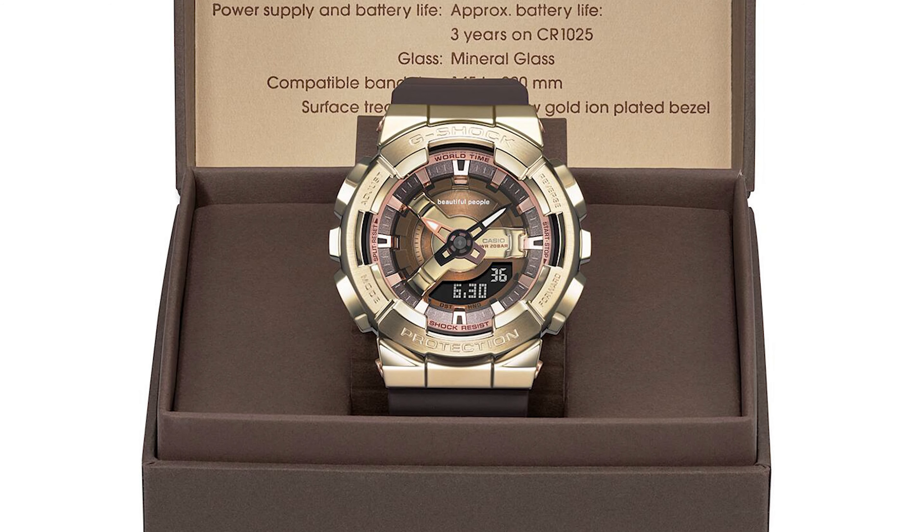GMS 110BP5A. Adding luxury flair to the rugged G-Shock style, the GMS 110BP5A represents a creative collaboration with the fashion label Beautiful People. This special edition timepiece features a complex dial with components in various brown tones. The concentric circular patterns result in visual depth and dimensionality, complemented by a yellow-gold ion-plated bezel that provides a subtle yet upscale contrast against the deep brown strap.